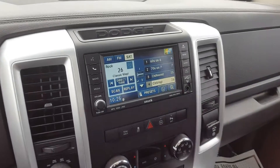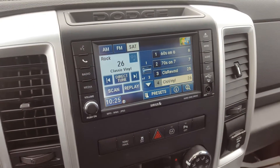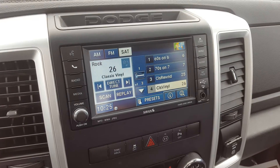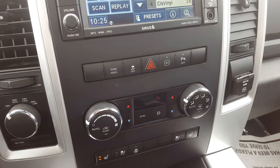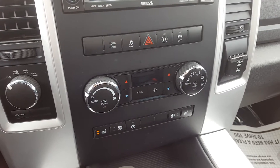This Dodge has an entertainment system with AM, FM, and satellite radio. It has backup camera, navigation, hands-free communication, auxiliary input, park assist and traction control, and climate control with front heated and cooled seats, and a heated steering wheel.